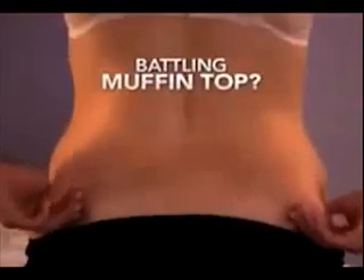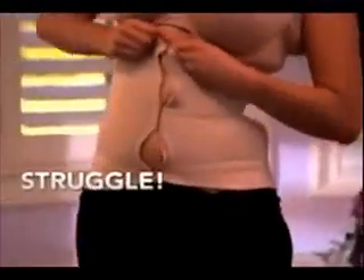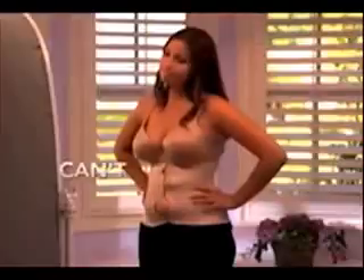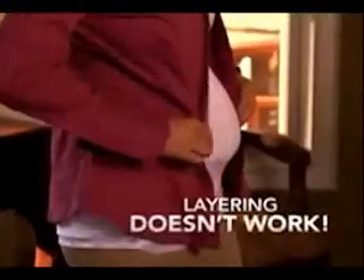Are you sick and tired of fighting the battle of the belly bulge? Hate the muffin top from your favorite jeans? How many tops and dresses are too tight, too embarrassing to wear because they show every flaw? Your bra doesn't help because it creates even more bumps and bulges. Shapewear doesn't help — it just moves the problem around and makes it impossible to breathe. And trying to hide it all just creates hot, uncomfortable layers.